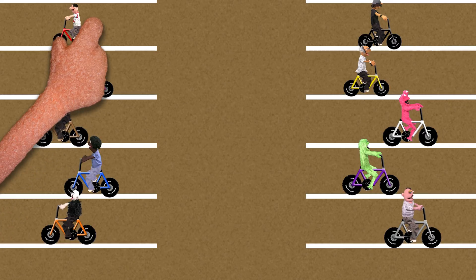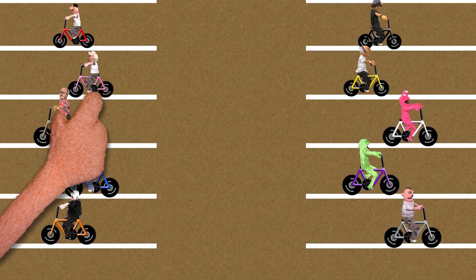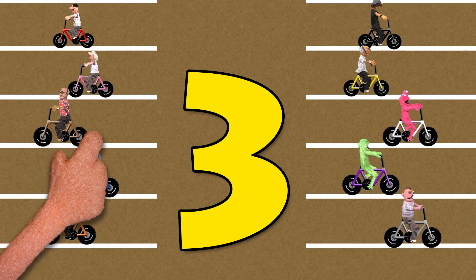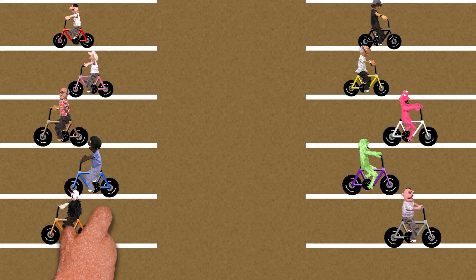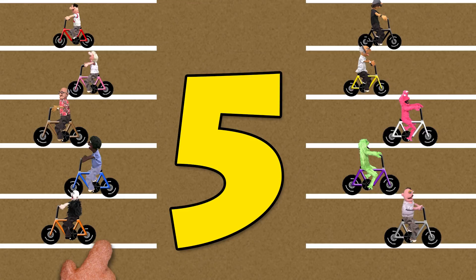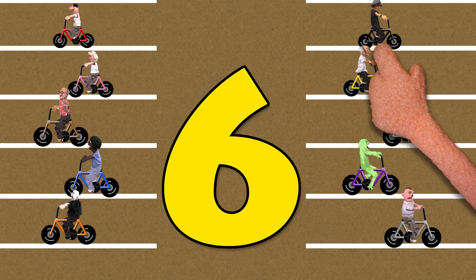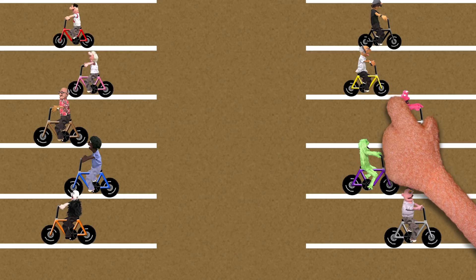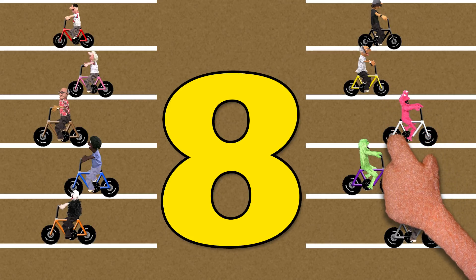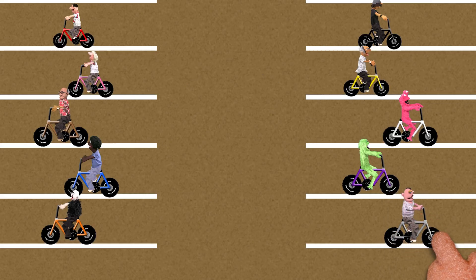One... two... three... four... five... six... seven... eight... nine... and ten.